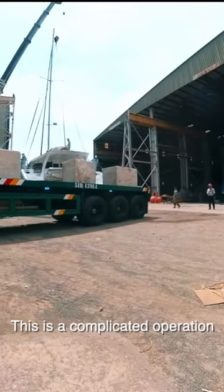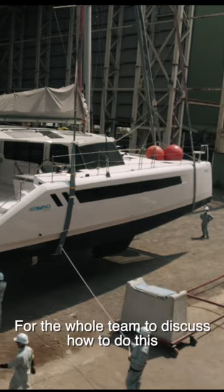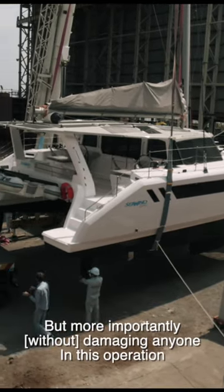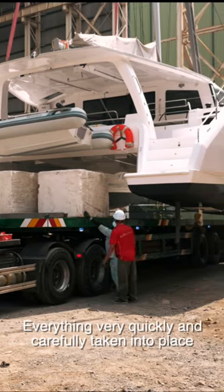Again, this is a complicated operation, and there was quite a long meeting beforehand for the whole team to discuss how to do this carefully and safely without, one, damaging the boat, but more importantly, damaging anyone in this operation. So again, everything very, very carefully taken into place.